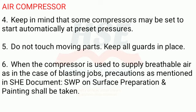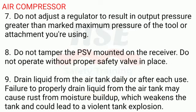6. When the compressor is used to supply breathable air, as in the case of blasting jobs, precautions as mentioned in sheet document SWP on surface preparation and painting shall be taken. 7. Do not adjust a regulator to result in output pressure greater than the marked maximum pressure of the tool or attachment you are using. 8. Do not damper the PSV mounted on the receiver. Do not operate without proper safety valve in place.